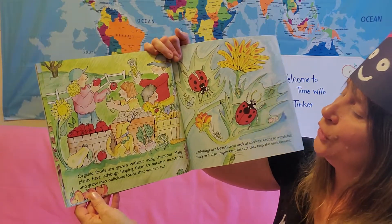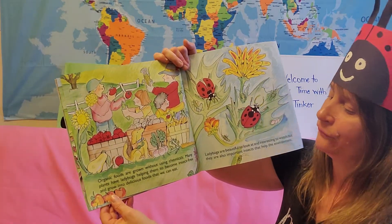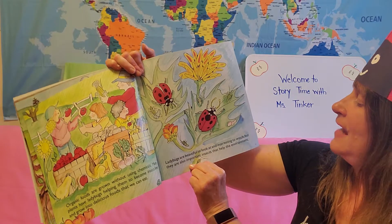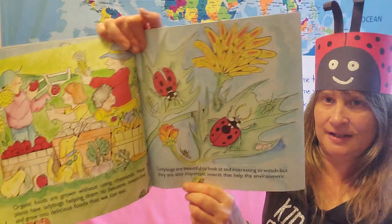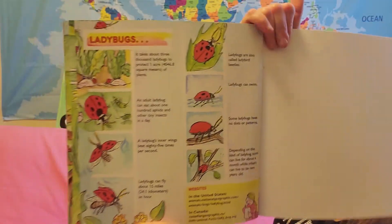Organic foods are grown without using chemicals. Many plants have ladybugs helping them become insect-free and grow into delicious foods that we can eat. Ladybugs are beautiful to look at and interesting to watch, but they are also important insects that help the environment. They protect crops — crops are the vegetables and plants that farmers grow. Here is another picture of some different kinds of ladybugs. Thank you so much for joining me in this story about ladybugs today. I hope you enjoyed it, and I look forward to our next science lesson and our next read-aloud. Bye children, have a great afternoon. Love you and miss you. Bye.